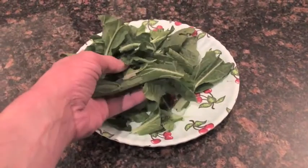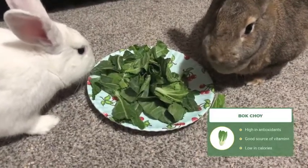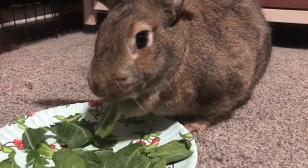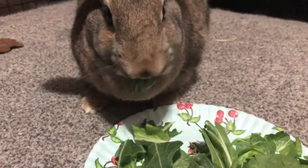Our final pick for the best leafy greens for rabbits is bok choy. Bok choy has a really good amount of antioxidants, vitamin A, vitamin C, and vitamin K. It also has a good amount of calcium which helps to prevent urinary issues. Plus, bok choy is low in calories to keep your bunny's weight down and help them stay healthy.